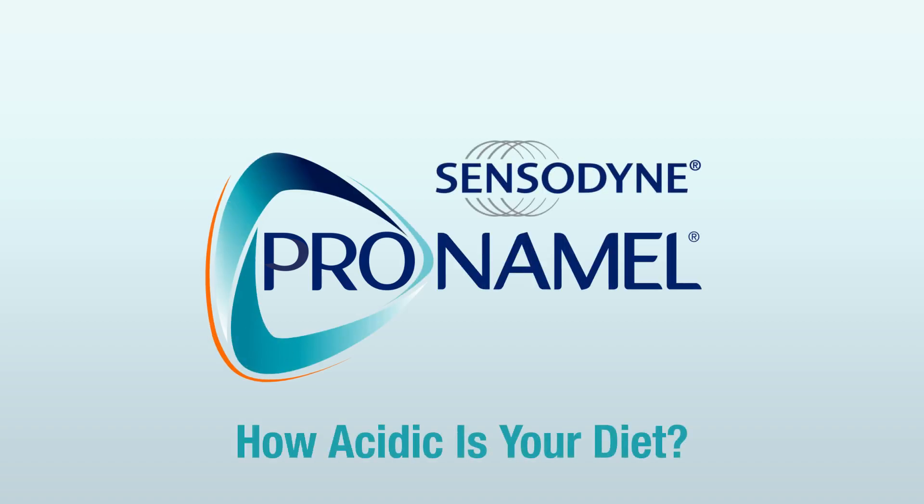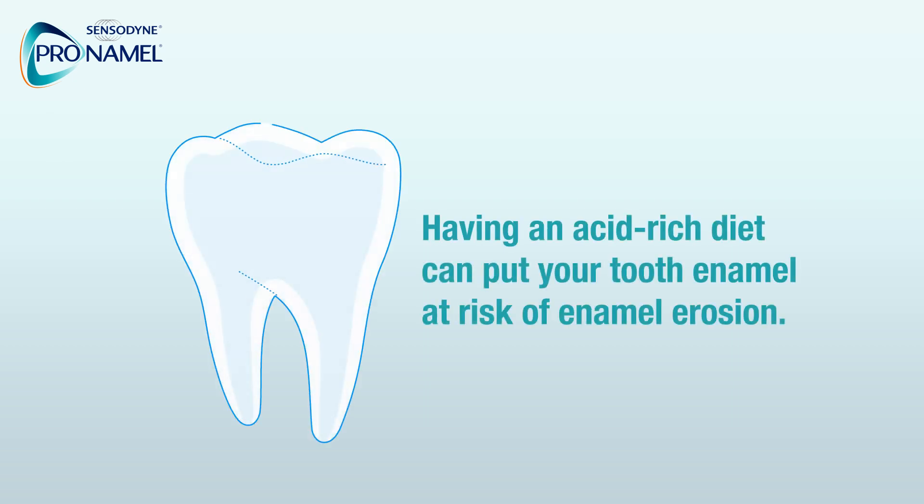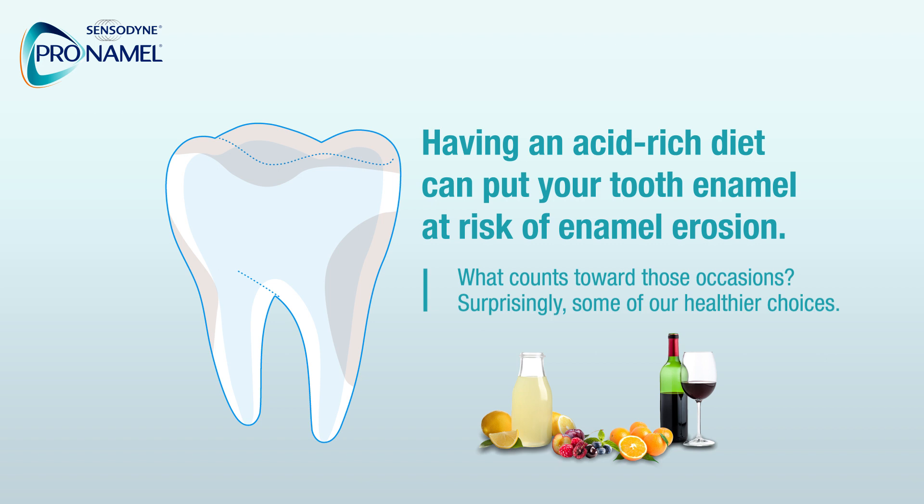Food and Drinks That Cause Acid Erosion. Having an acid-rich diet can put your tooth enamel at risk of enamel erosion. As few as four acidic occasions throughout the day is all it takes. What counts towards those occasions? Surprisingly, some of our healthier choices like fruit, fruit juices, sparkling water with lemon, and even salad dressings — in addition to wine and soda — are highly acidic. Here are some common acidic foods and drinks you might encounter on a daily basis.